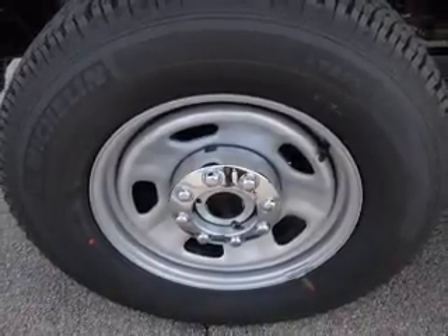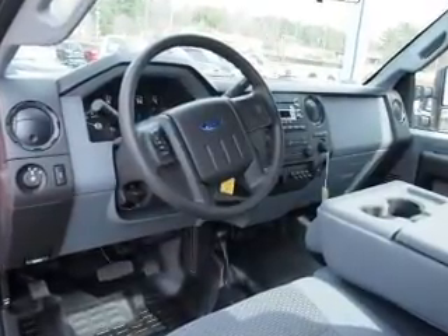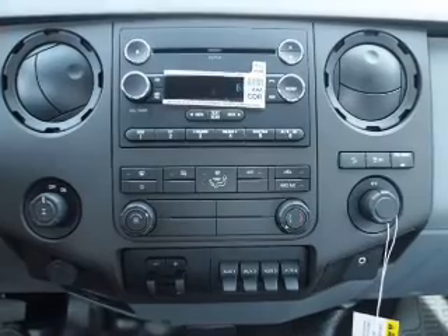Power windows. Safety was made a priority with these features: curtain head airbags, side airbags, brake assist, traction control, stability control, and a passenger airbag.